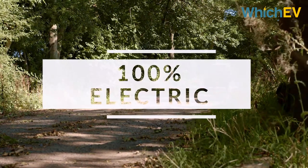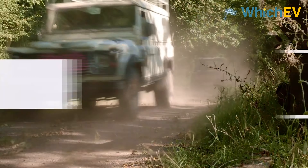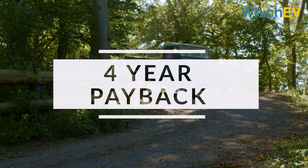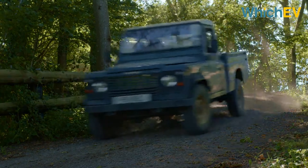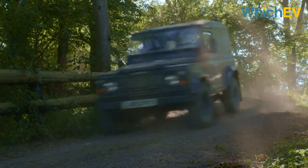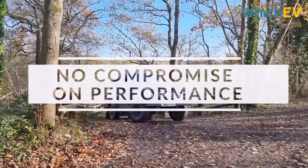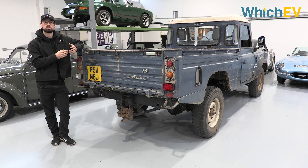We've had this vehicle on Worthy Farm, which hosts Glastonbury, for about 18 months now. It's designed down to a price — a good economic proposition to convert the vehicle. It's a low voltage, low torque motor that almost exactly mimics the power and torque of the original diesel engine. We've had it on 30% inclines and declines, and it's got hill descent.